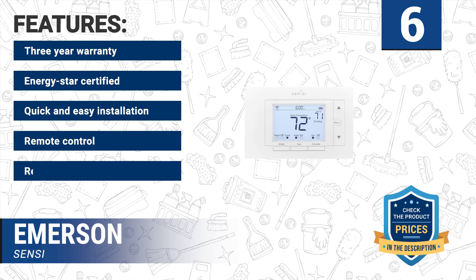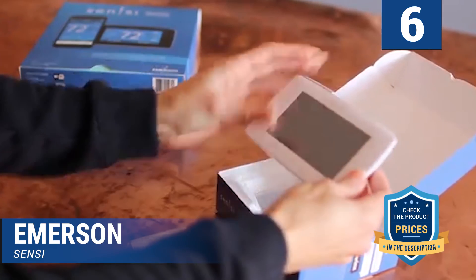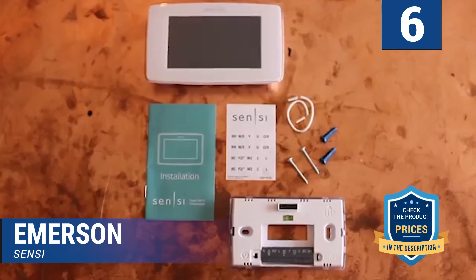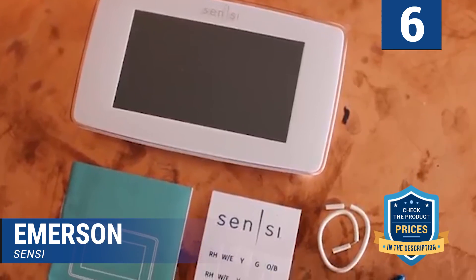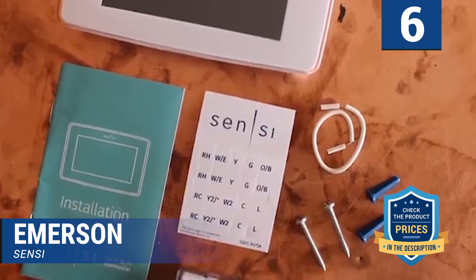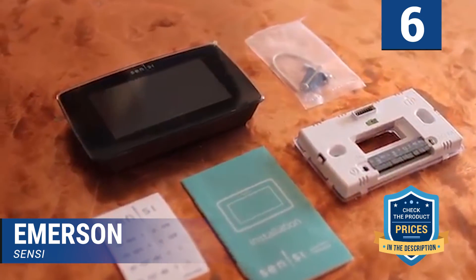Additional features include remote control and reasonable pricing. It is compatible with Alexa and works with all Apple devices including PC and smartphone. Installation is easy — you can have it ready in less than 30 minutes thanks to the step-by-step installation guide. The smart alert sensor allows it to detect extreme temperatures in your surroundings.